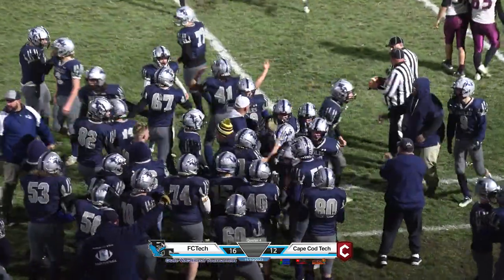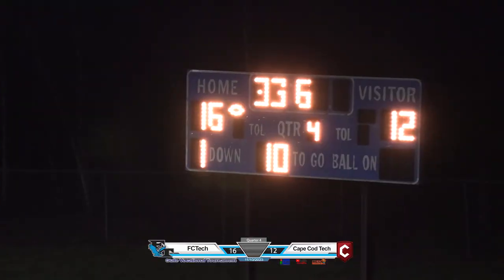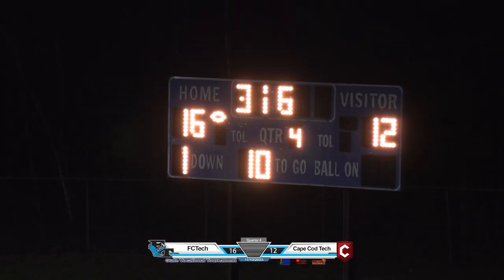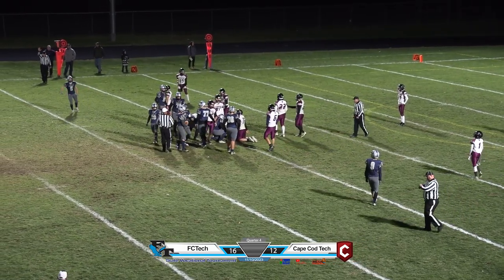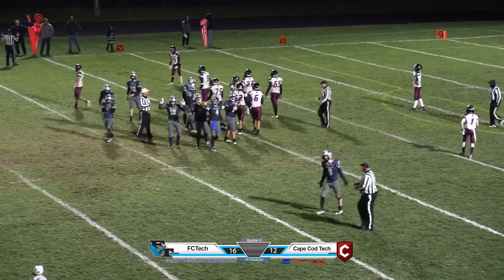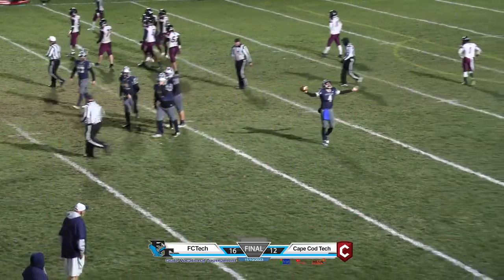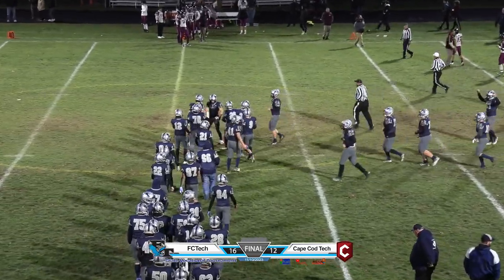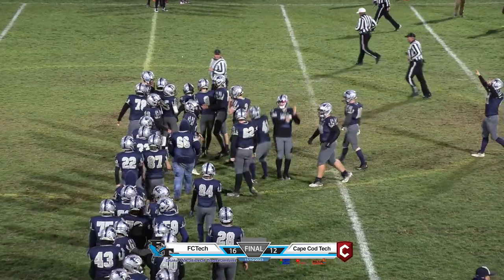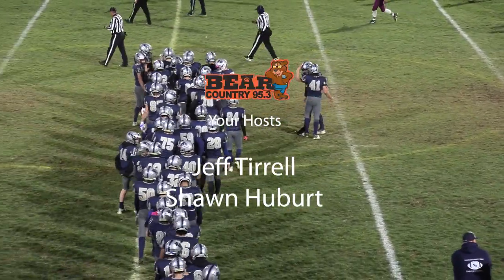A chance to seal the deal — they have stolen this game away from the Crusaders. Tomasi takes the snap, takes a knee, and that will do it. The Franklin Tech Eagles have come from behind and knocked off the Cape Cod Tech Crusaders. Our final score on the Greenfield Savings Bank scoreboard: Franklin Tech 16, Cape Cod Tech 12.